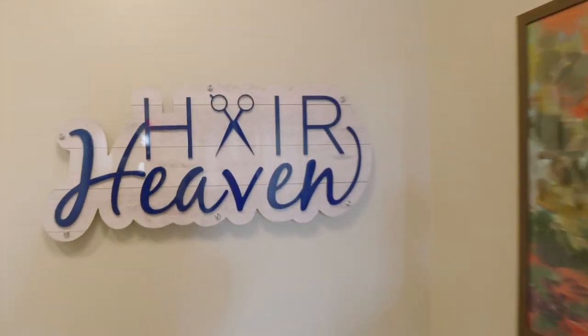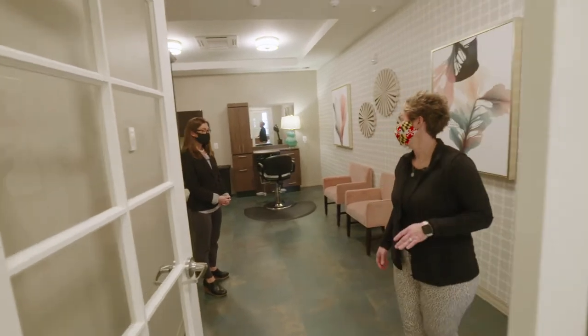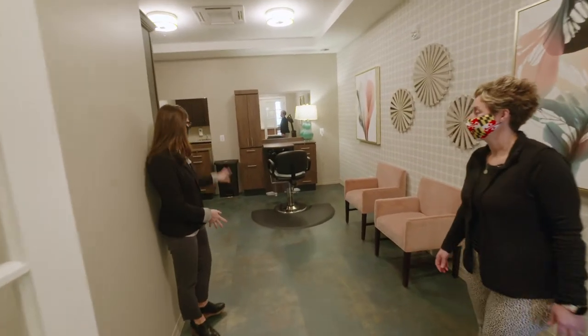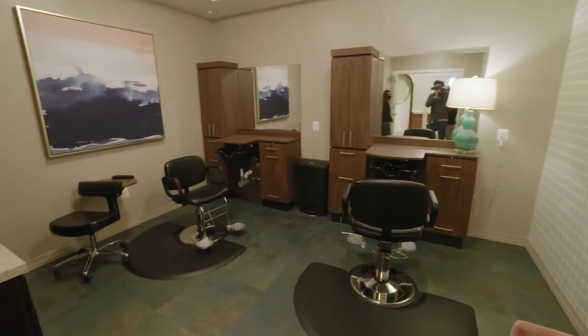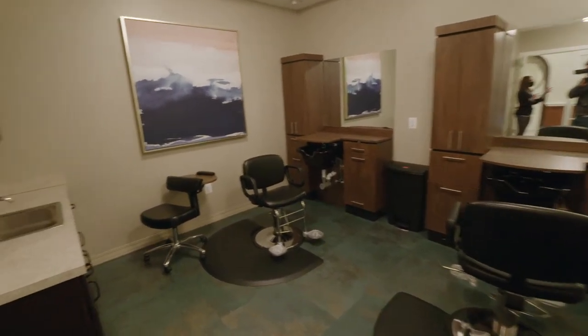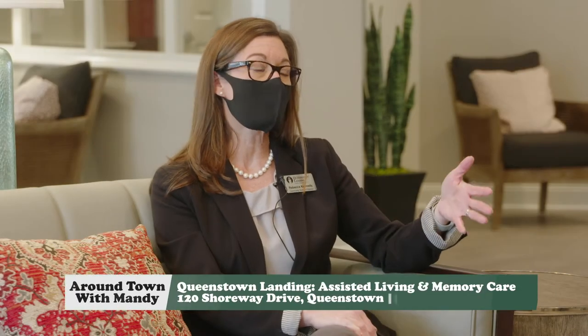As we make our way down the community, we have a beauty parlor — our hair salon, Hair Heavens. We have two chairs in here, and we'll also have someone coming in to do mani-pedis. And then we have the spa room with a really nice spa tub for residents who don't like a shower, so we can treat them to a really nice bath.